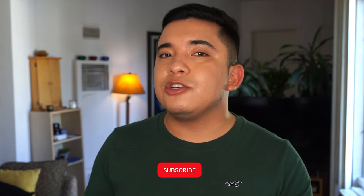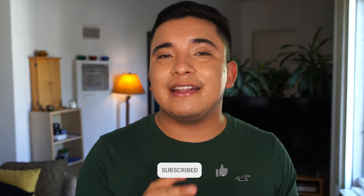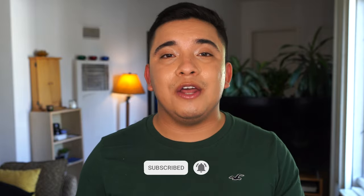Before we begin this video, I'm going to ask you to please hit that subscribe button and like this video. Every subscribe and every like helps my channel grow. So thank you. Now without further ado, let's get into the review of the Inkey List's new sunscreen launch.